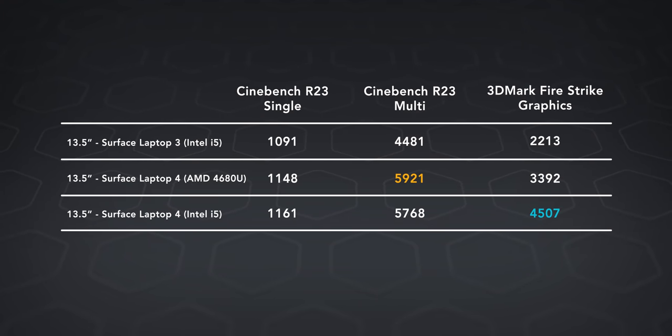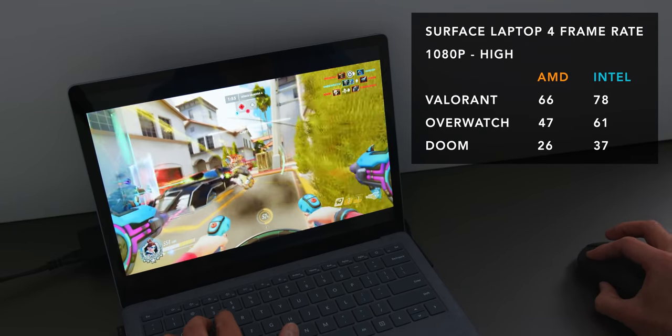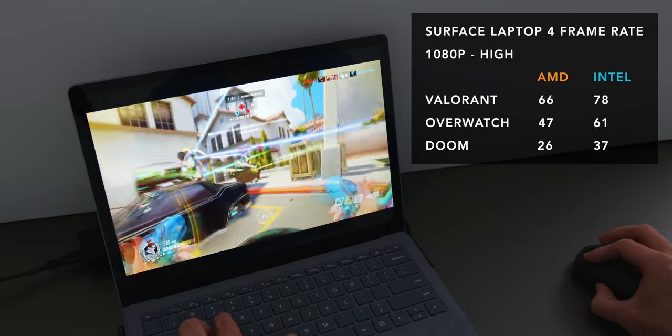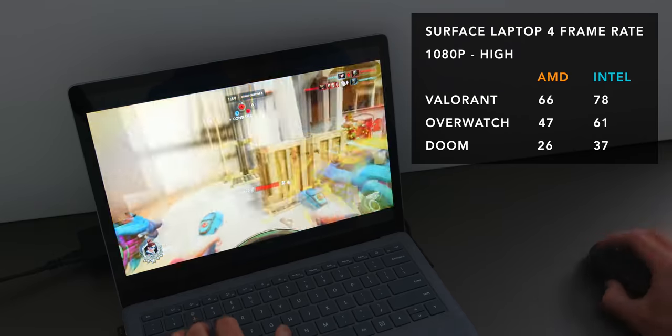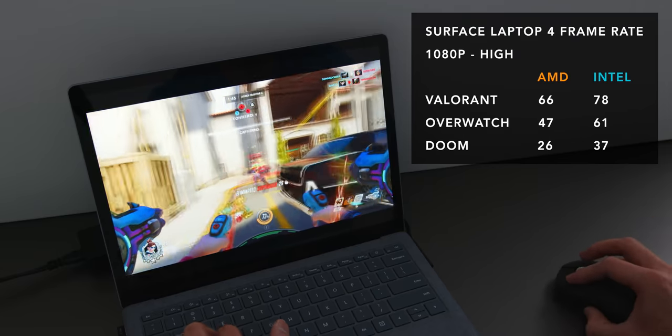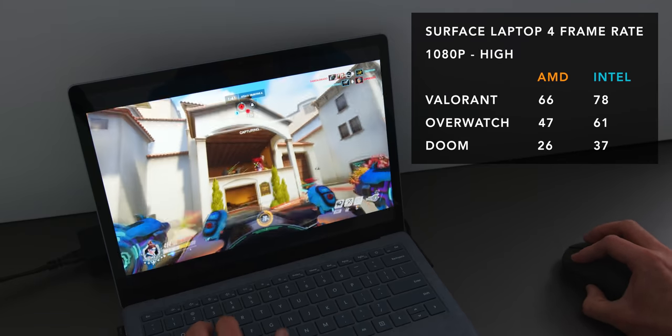The Intel versions run Intel XE graphics chips. For an integrated, low-wattage device, it's great. From the stuff I was testing, you're looking at a 25 to maybe 30% improvement in frame rate over the AMD version. So if you're playing games, doing graphically intense work, or any GPU-based workflow, the Intel-based laptop is going to perform better.